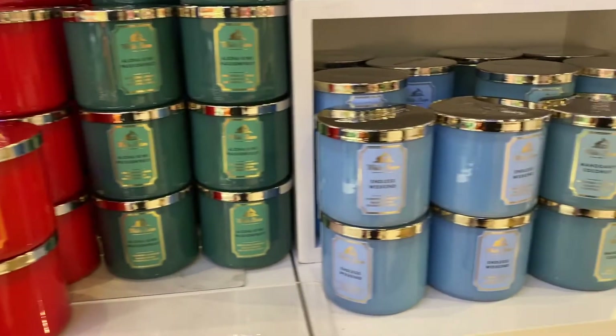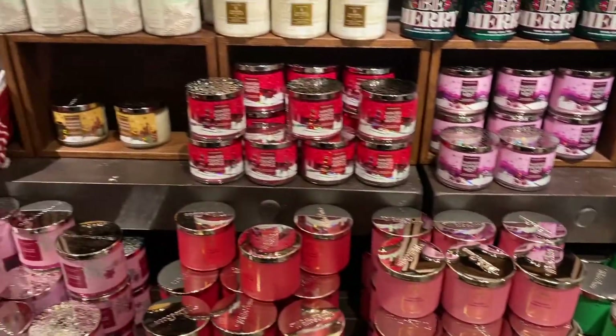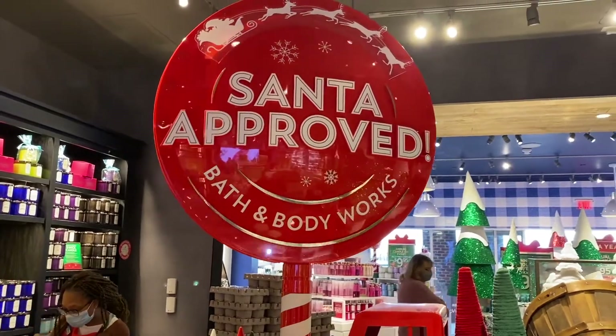Just an FYI for next year — you can totally take advantage of the annual candle sale online too. Just keep in mind that they'll probably sell out faster, and honestly it doesn't even matter which candles you get because they all smell amazing.